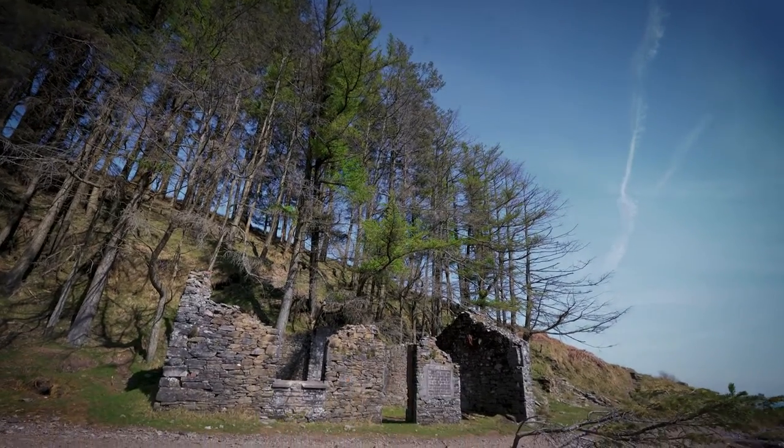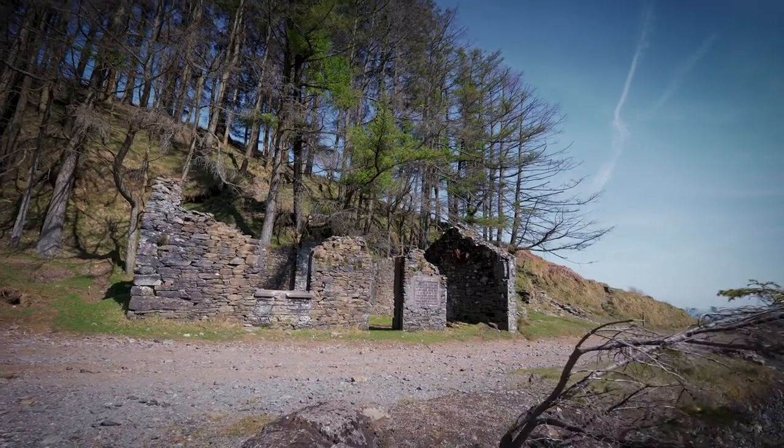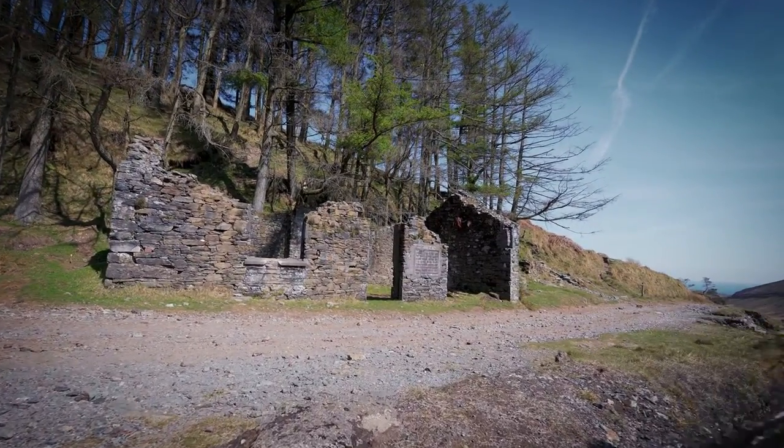The building to my right is the blacksmith's, or believed to be the blacksmith's workshop. It was one of a number of workshops situated at the mine. It's the only one that now survives.